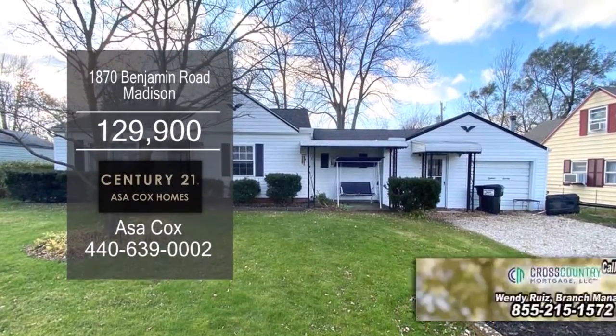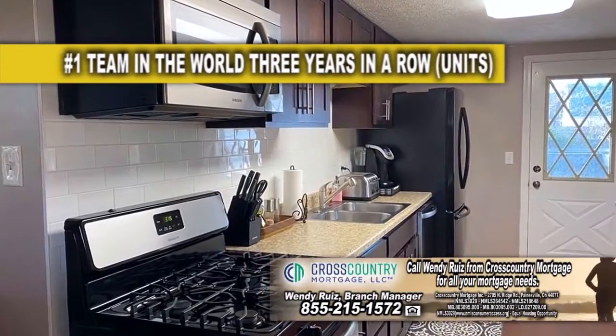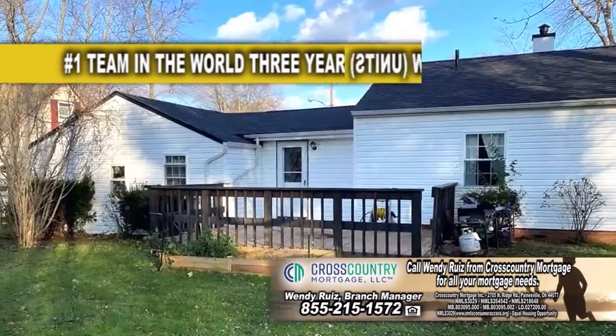This ranch in Madison offers three bedrooms and one bath. The floor plan includes a spacious living room. The remodeled kitchen offers ample cabinet space and an eating area.